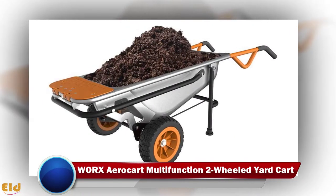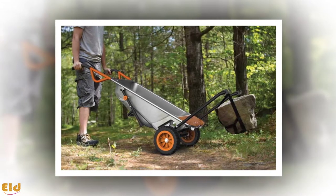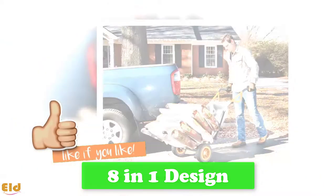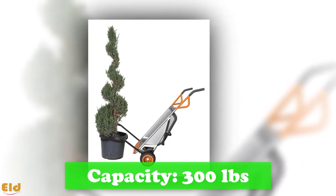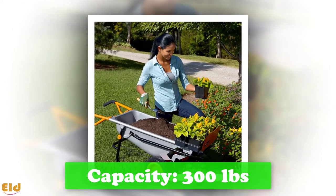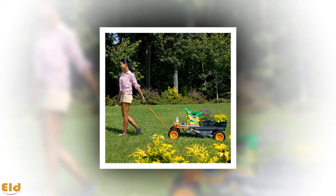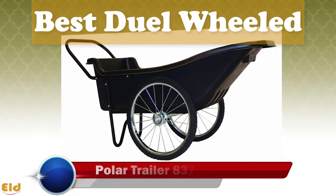Best multifunctional: Worx Aerocart. Are you looking for a great wheelbarrow that you can use for quite a few activities? The Worx Aerocart multifunction wheelbarrow is one incredible model that will suit all your carrying needs. Most users love this product because of its eight-in-one design — you can use it as a pot mover, dolly, or trailer mover, and much more. Compared to traditional wheelbarrows, the unit provides four times lighter lifting power, making it easy to use.